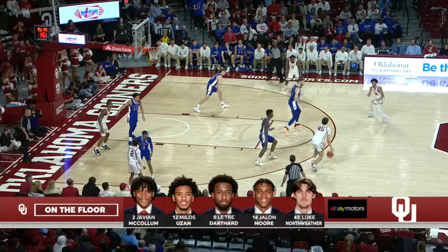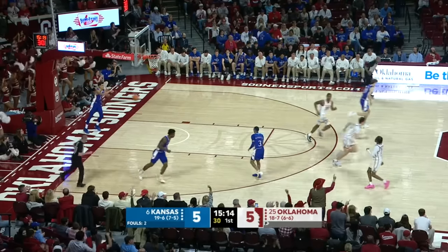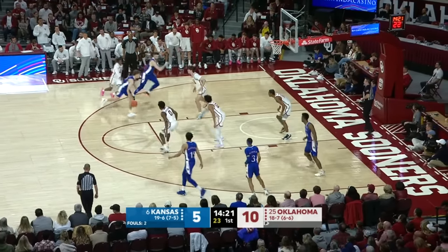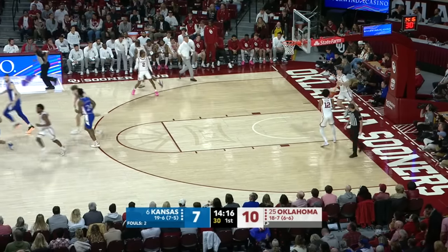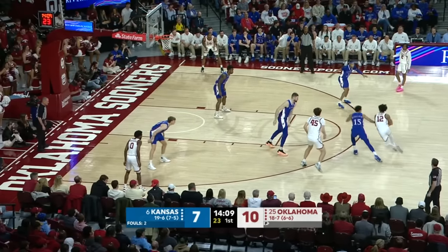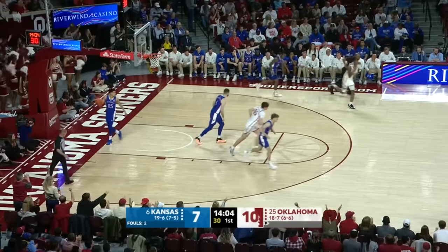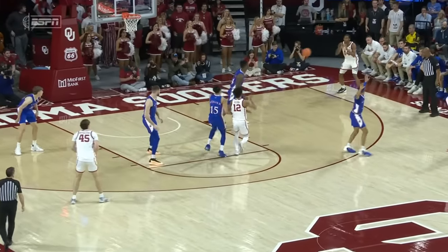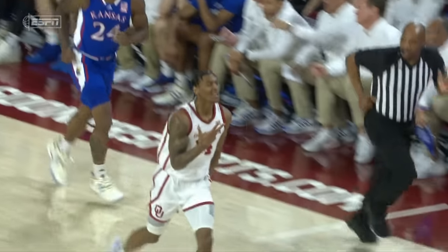Gotta take advantage of that. Here's Yuzan for three. In this game, they just matched up Adams and Moore — Moore, the transfer from Georgia Tech. Now Dickinson, a good look, and he's nearly impossible to stop. Catching that ball on the move, coming to a two-foot stop, he uses that window extremely well. Here's Moore from the corner — watch the penetration and knocks it down. Young man from Birmingham.